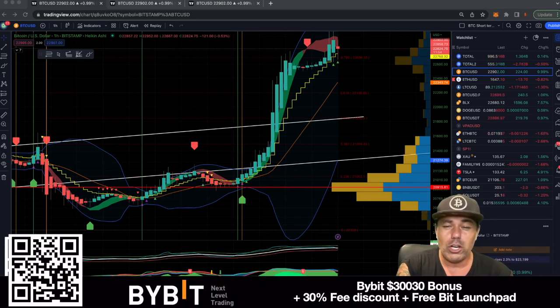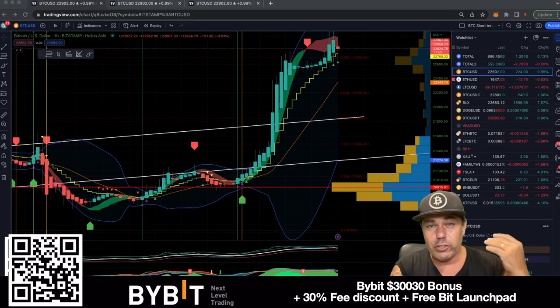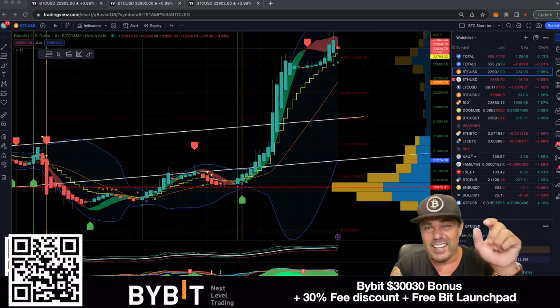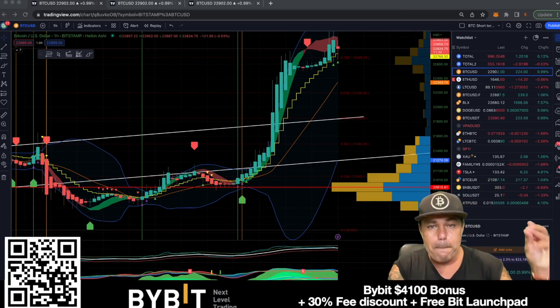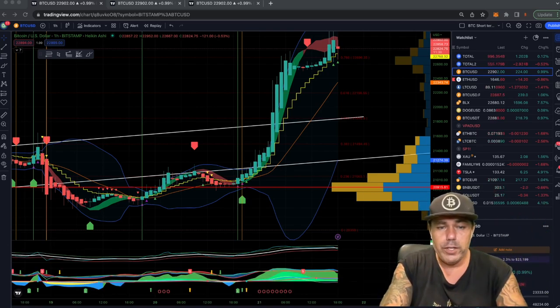ByBit is offering up to a $30,000 US dollar bonus just for joining by clicking the link down below this video or scanning the screen. You can get up to $30,000 for depositing some Bitcoin over there. I always trade on ByBit now.